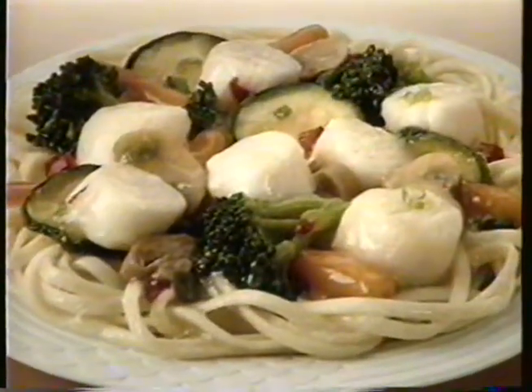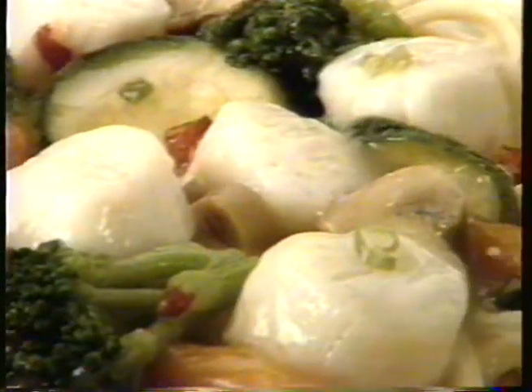Scallops Mediterranean with linguine. Seven scallops with zucchini and mushrooms.